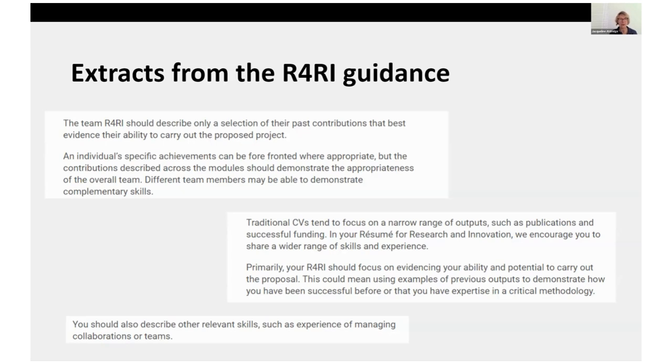You can describe other relevant skills such as experience from collaborations or teams, either within or outside academia. So you need to get into the R4RI mindset before writing your first draft.